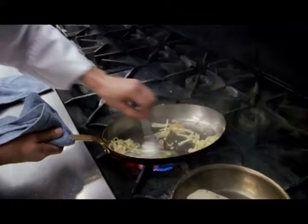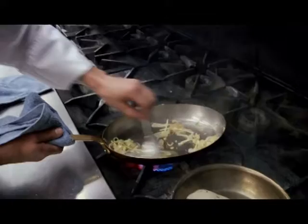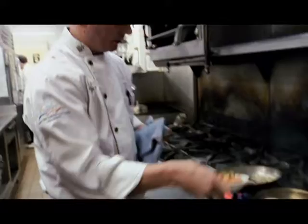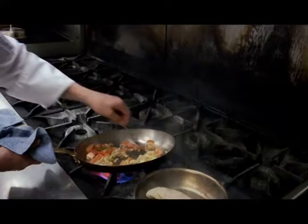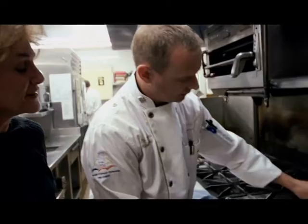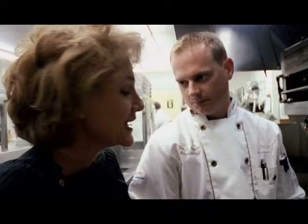Now, right before this garlic starts to get nice and caramelized, you want to take it to right before it burns. We won't burn it. The tomatoes have a lot of water in them, so we're going to cook the water out — which provides a little moisture for the dish and also allows the onions and garlic not to burn, giving them a little bit of water to hold onto. So the order in which you cook has a significant effect on the outcome of the dish. In the industry, we call it layers of flavor.